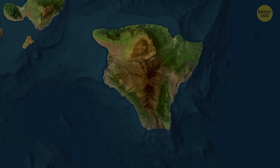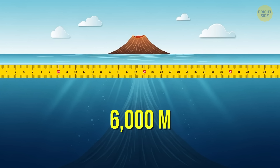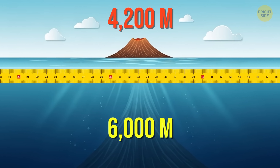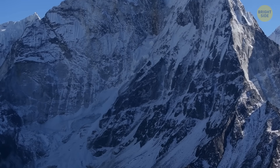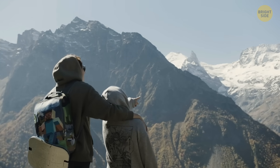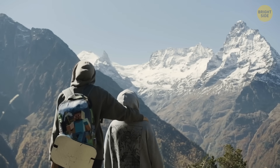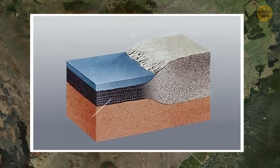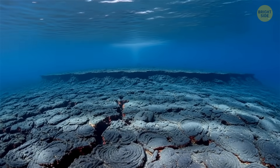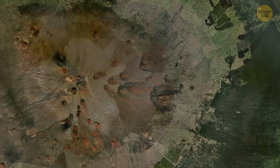Mauna Kea definitely deserves to be called a seamount and also the highest mountain on Earth. Everest has nothing on it if you compare their heights from the bottom to the top. Mount Everest is very heavy because it sits on top of a thick, dense continental crust, which already has a lot of weight pushing down on it from the mountain above, so it can't support much more height. Mauna Kea is on a thinner oceanic crust, which has less rock above it and more water, so it can hold up a taller mountain.